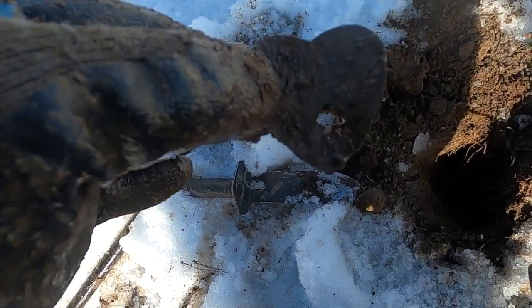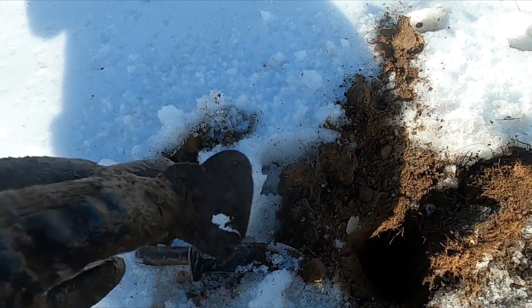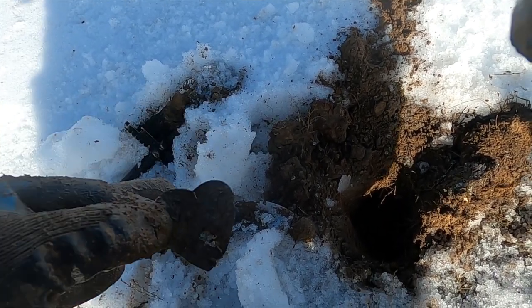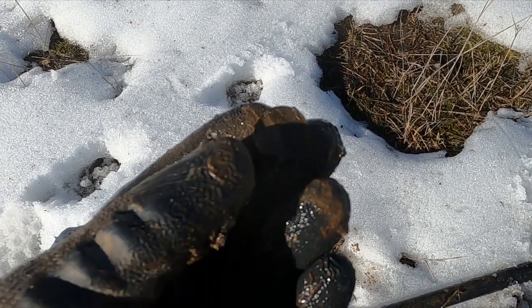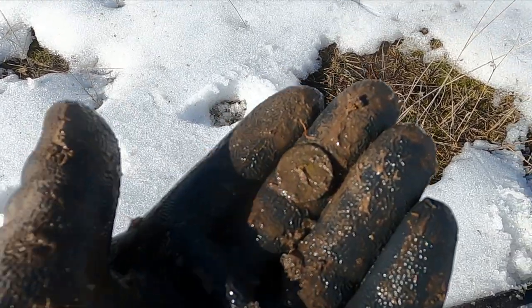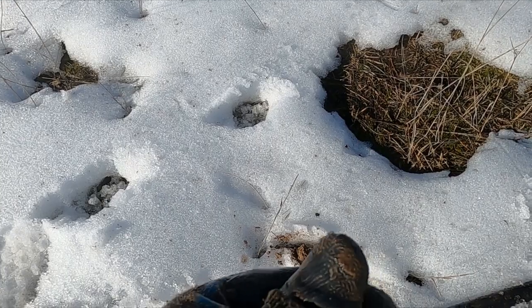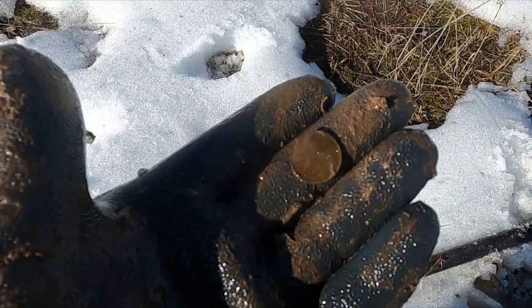Oh look at that — I got a heart and somebody shot it. Maybe it was a scorned lover. I had a hard time cleaning that up, but I took a peek — it's a wheatie and it's 1916. That's not bad; almost getting down into the Indian head penny range.